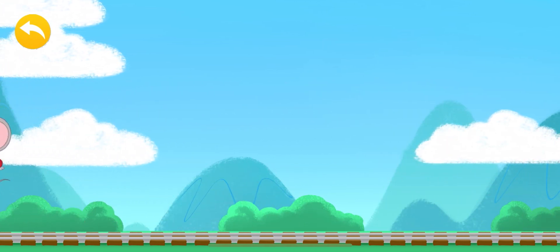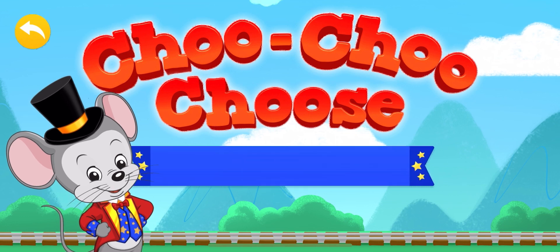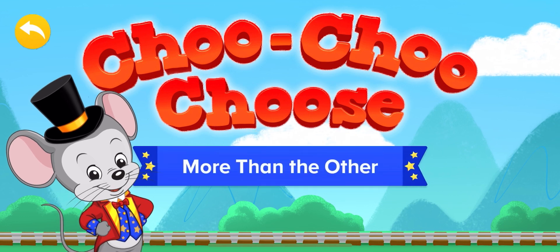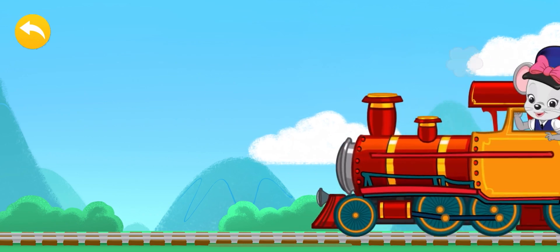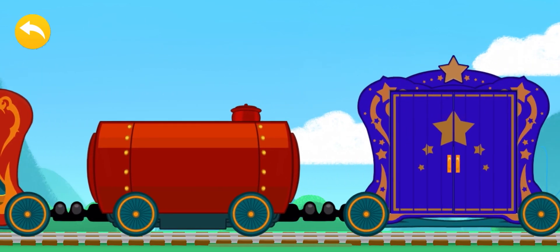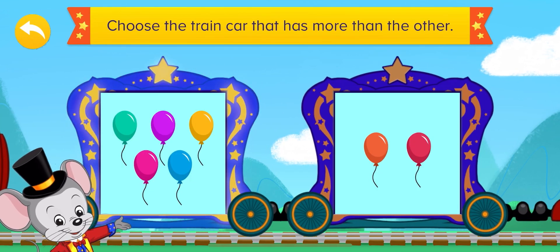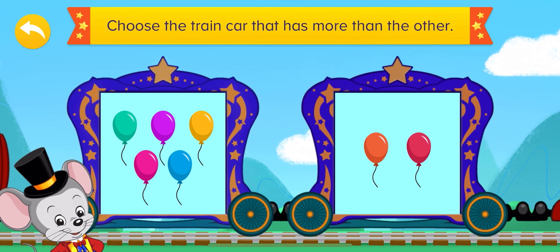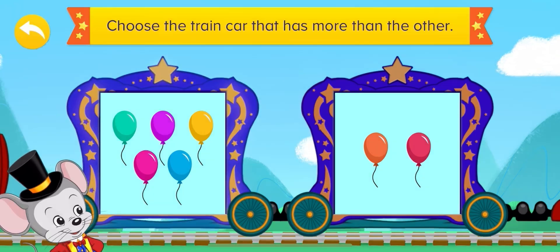See you on the next train! Hooray! Choo choo choo! Let's now find more than the other. Let's count to see which train car has more than the other. The train car on your left has five balloons,